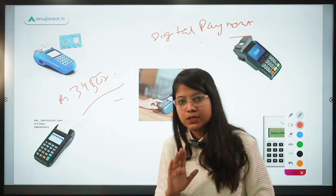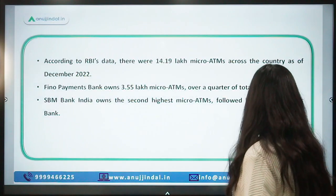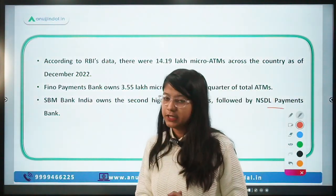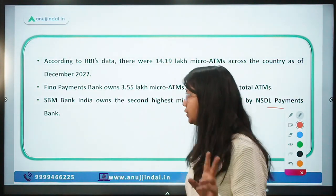A question for all of you: how many payment banks are there in Schedule 2 of the RBI Act 1934, and what are their names?